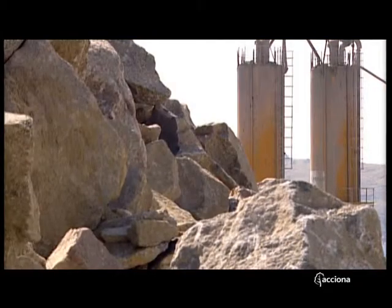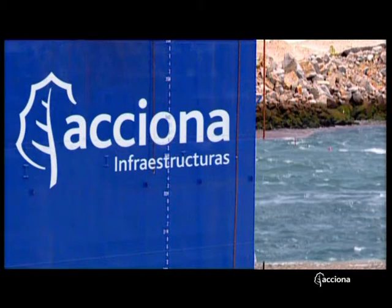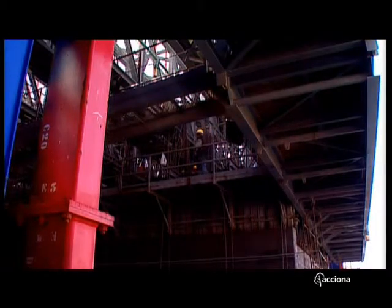It has been thanks to the use of the world's largest floating dock, the Kugira, owned by Acciona, that it has been possible to combine and carry out an original system of construction, transport and siting.